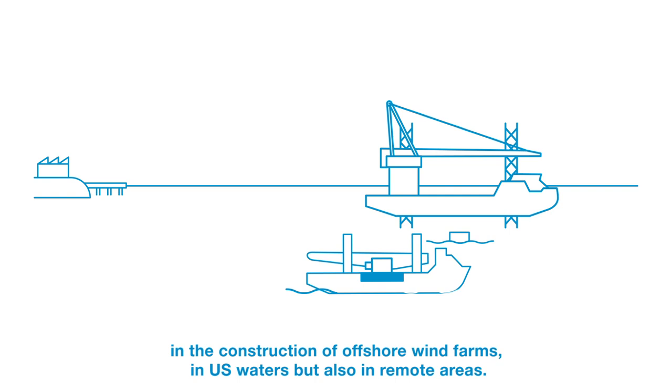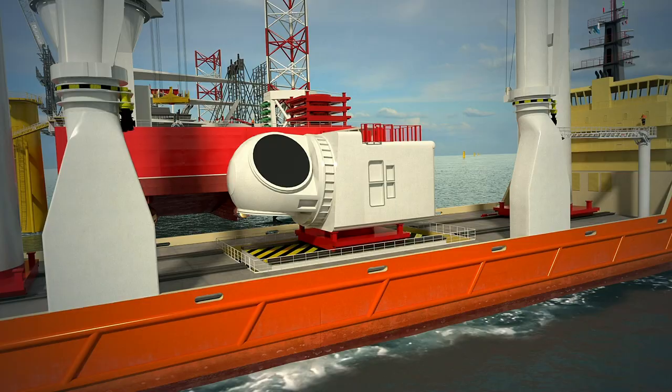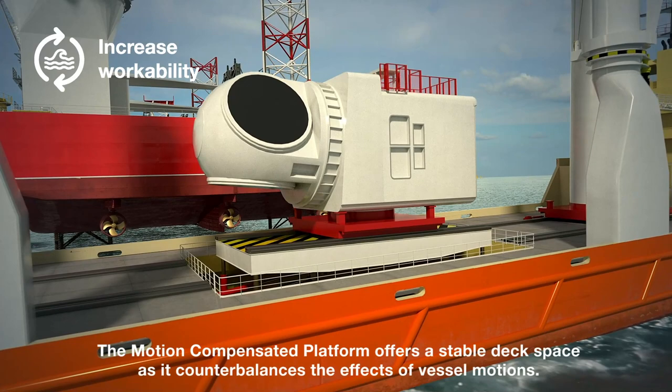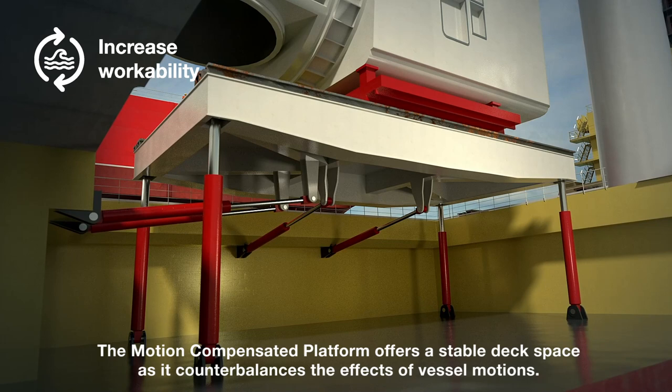However, these components need to be lifted from a moving vessel. Ausmann introduces the motion compensated platform to ensure that components are transferred quickly and safely from a feeder vessel. The motion compensated platform offers a stable deck space as it counterbalances the effects of vessel motions.